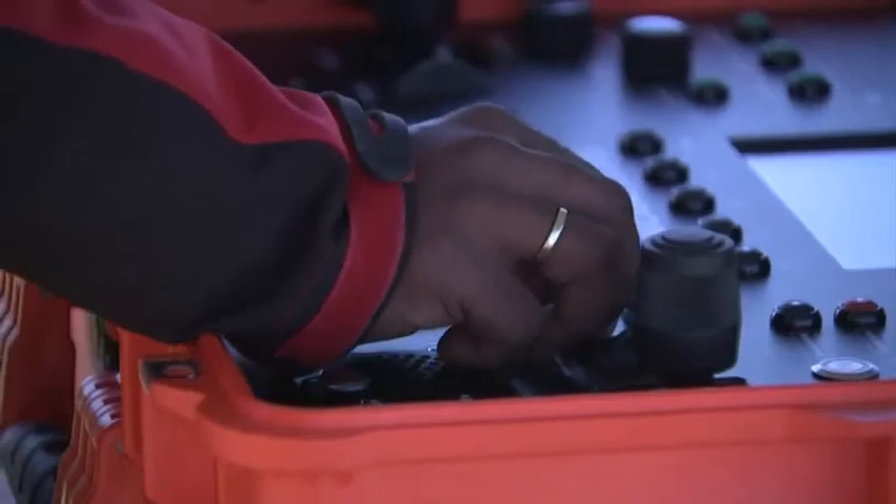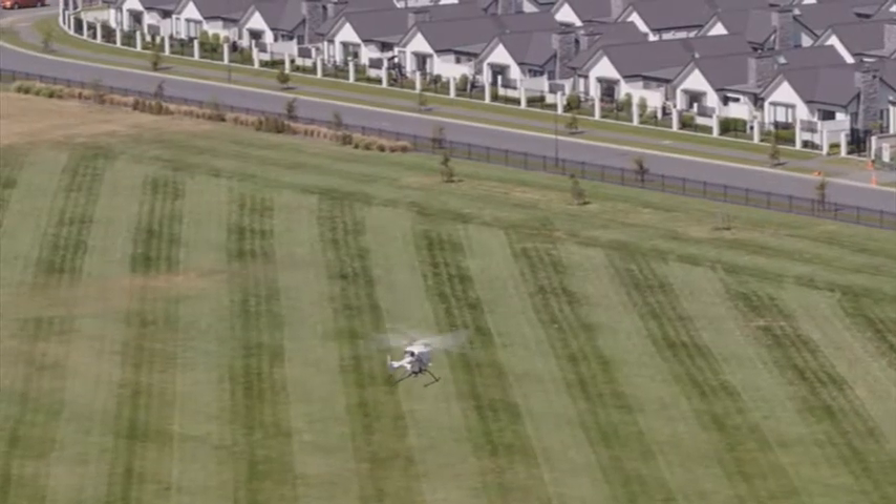With an estimated 280,000 drones already in New Zealand, our skies are becoming a busy place. Tim Clark, Wynn News.